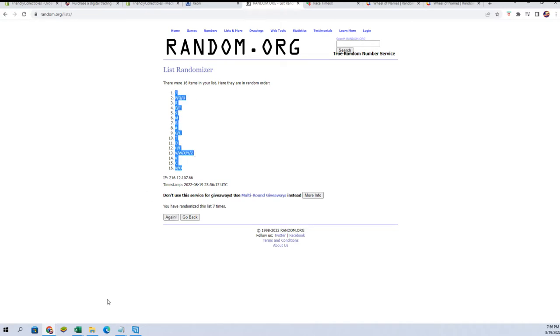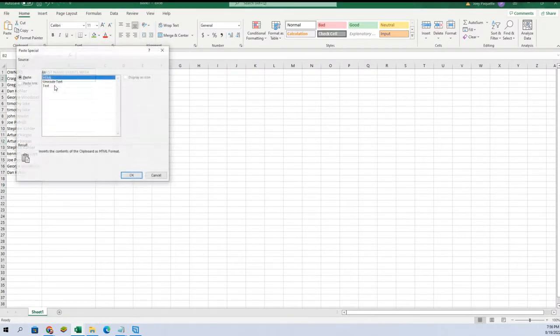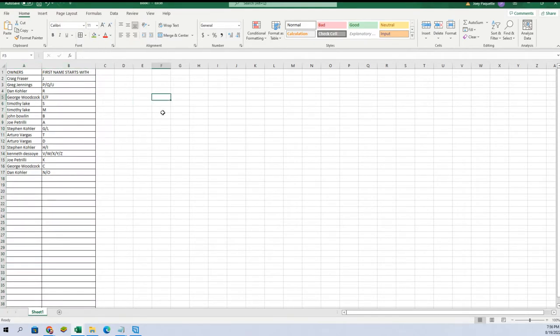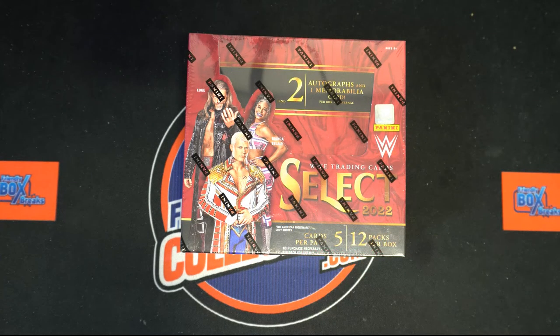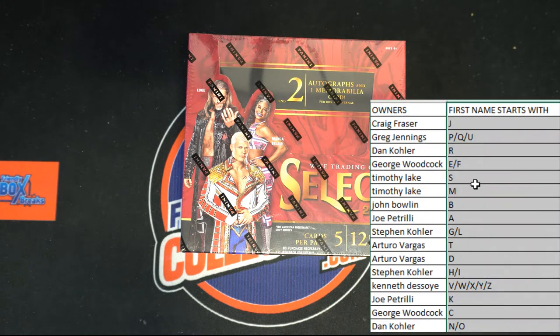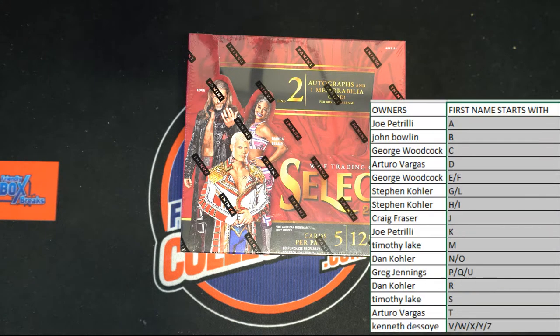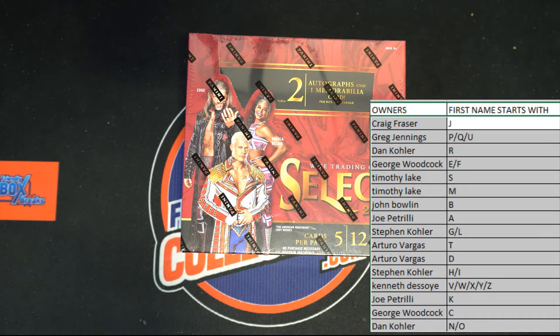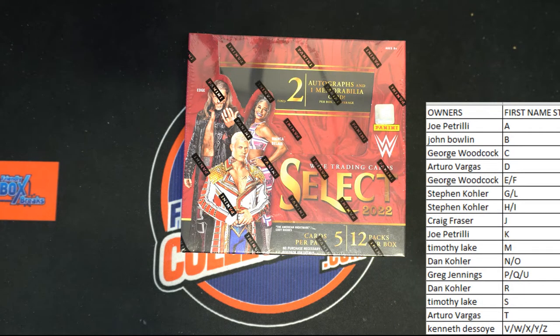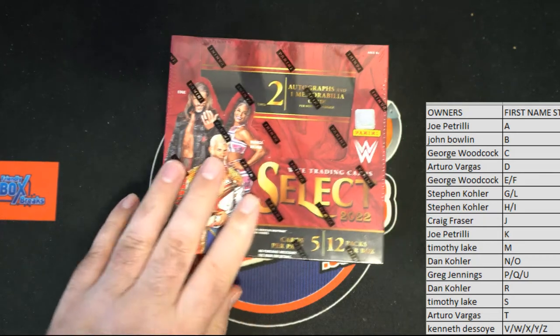I'll write J to N and O. All right everybody, good luck. First name starts — let's see what we got tonight. Look at the board rolling it, let's see what we got.